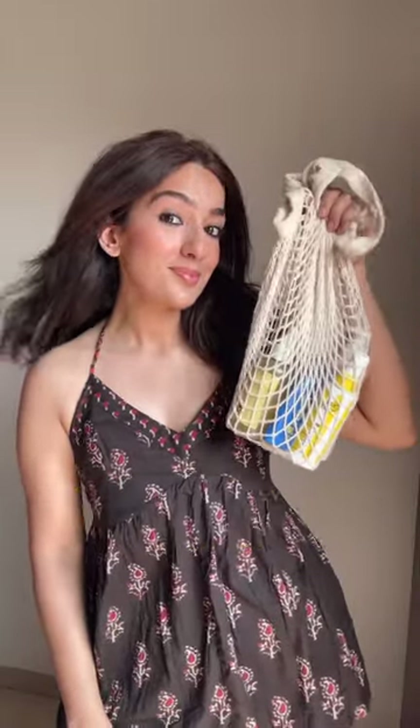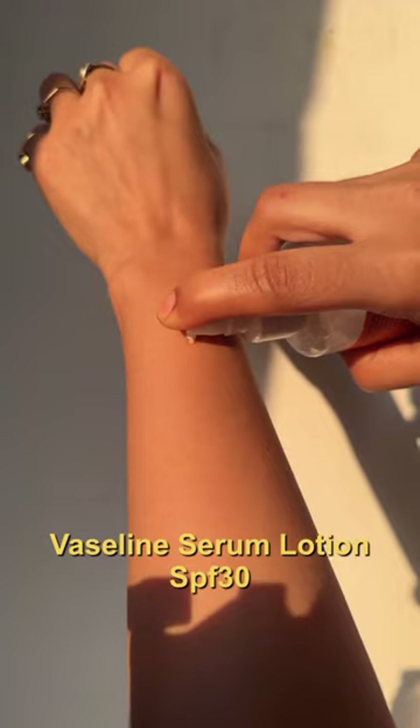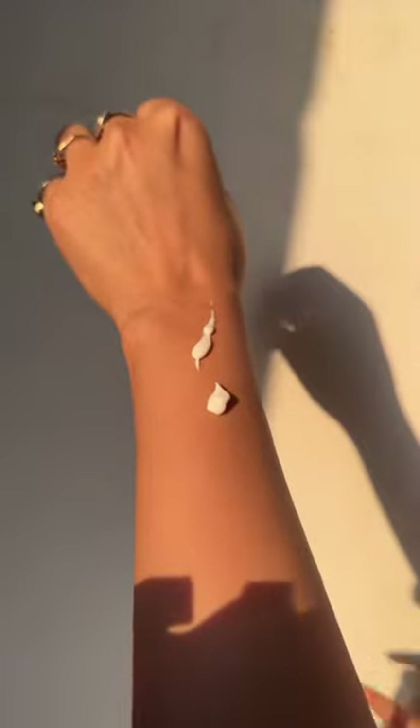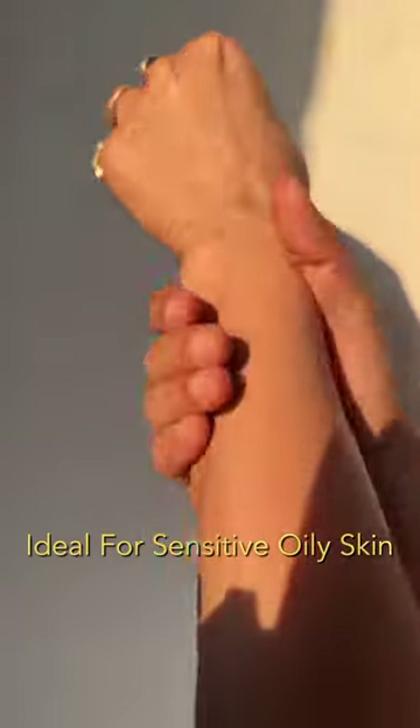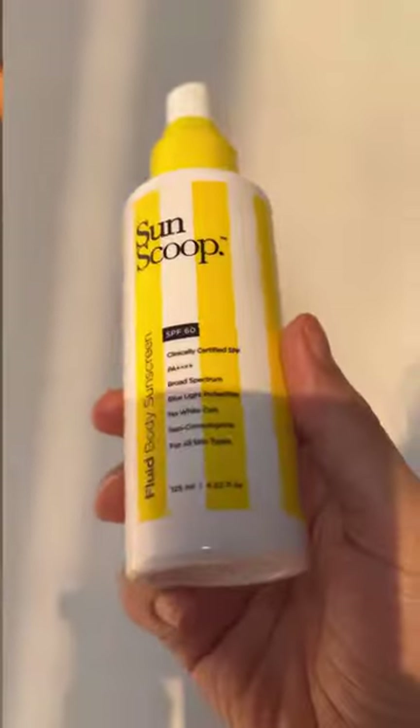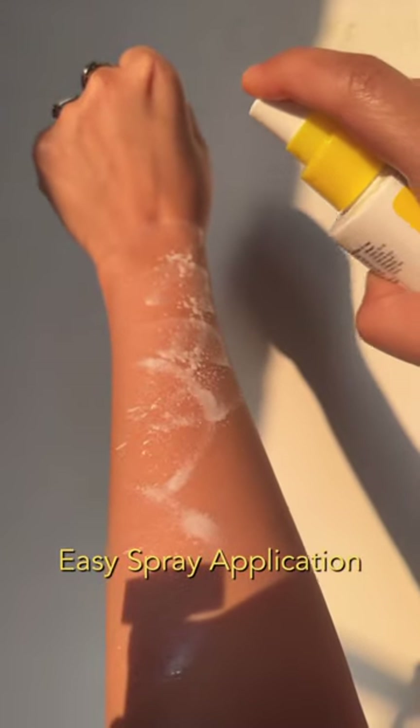Top 5 body sunscreens for your skin type. Vaseline Sun Protect Calming Body Serum Lotion has SPF 30 and it's great for everyday use. Also, if you're dealing with sunburn or if you have sensitive skin, it works great because it gives a very cooling sensation.